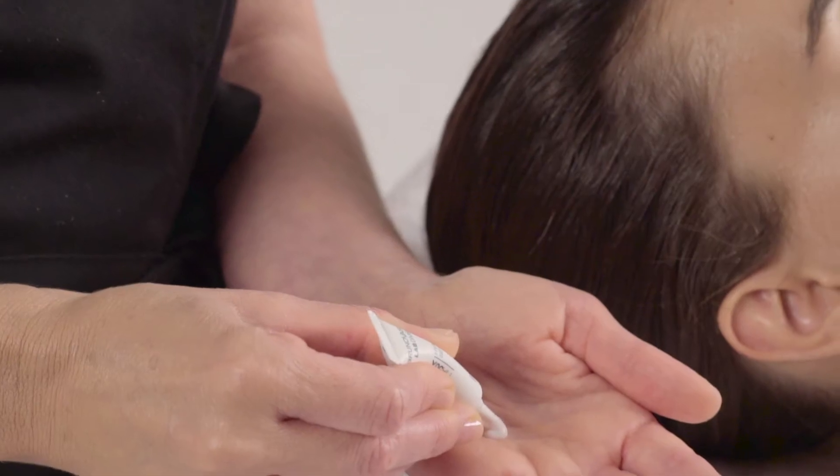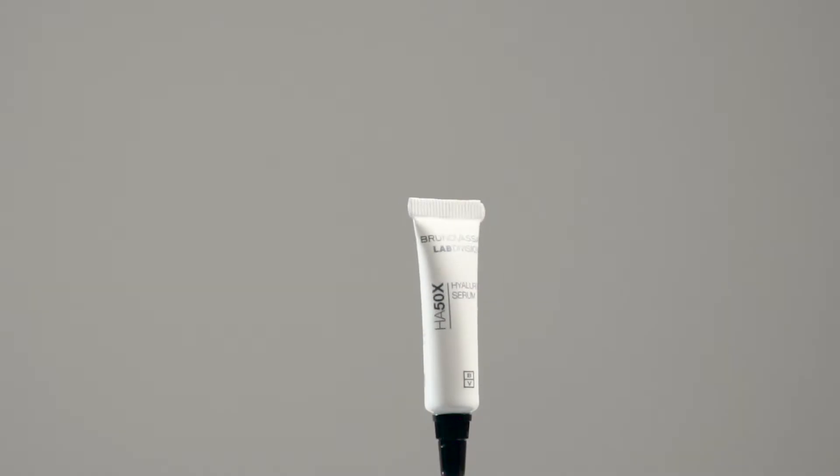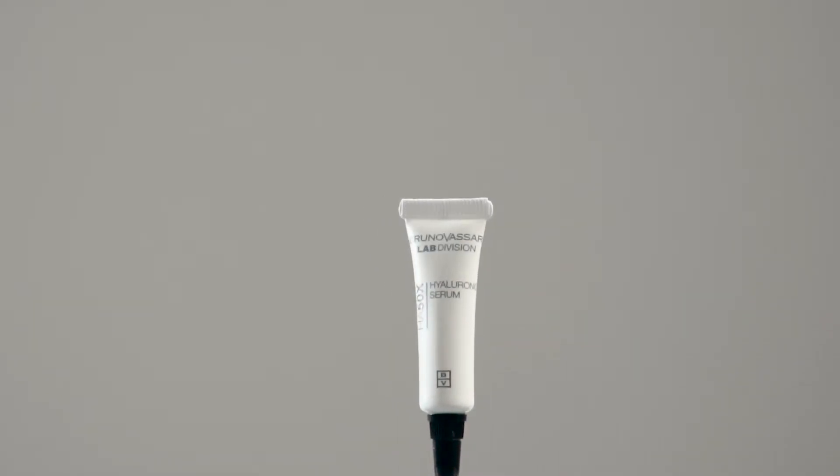Now with the skin clean, we apply hyaluronic serum and massage it in until it is completely absorbed.